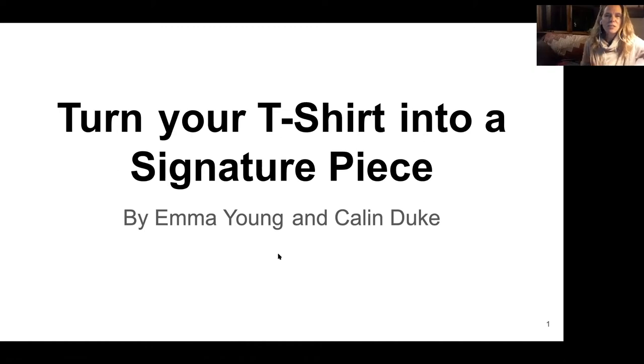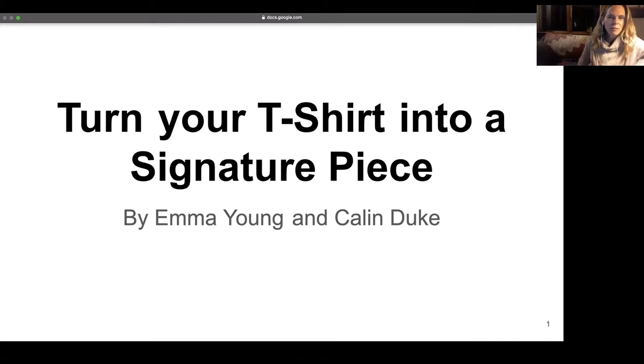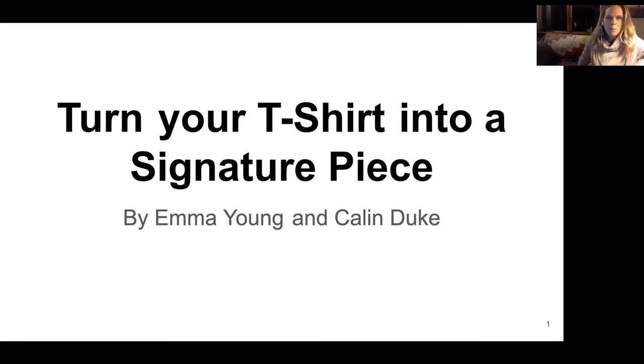Hi, my name is Callan Duke and I work for Sustainable Nantucket. I have done a lot of upcycled fashion in my lifetime, mostly as a hobby, but I'm currently studying at Parsons to get a fashion design certificate. I love doing this kind of stuff for environmental reasons and just because it's fun.